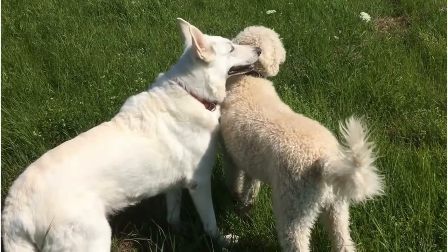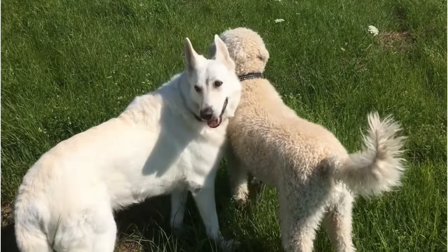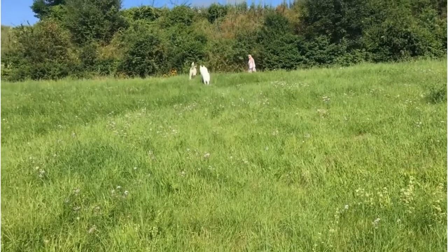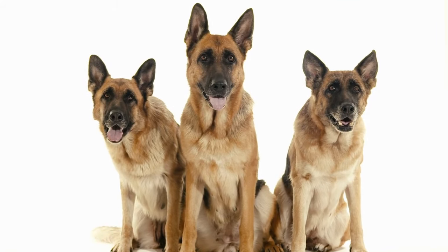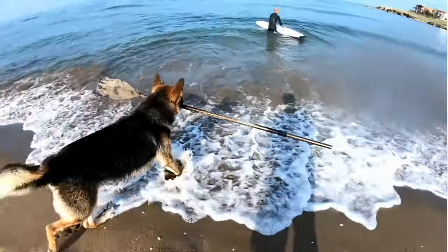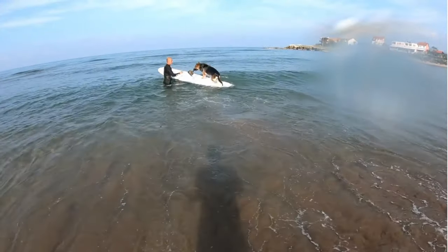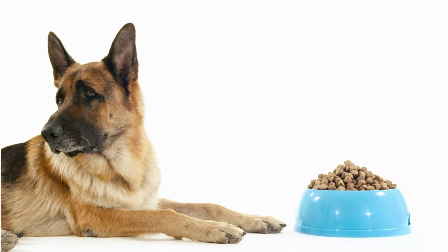Moving on, let's meet the West German Working Line German Shepherd. These dogs are a sight to behold, possessing a more robust and athletic build compared to their Showline cousins. They are typically darker in colour, often sporting a sable coat, and they carry a look of intense focus in their eyes, a testament to their working heritage. When it comes to character traits, the West German Working Line German Shepherds are known for their high energy levels, keen intelligence and extraordinary work ethic. These dogs are always eager to have a job to do, be it herding sheep, assisting in search and rescue operations, or simply playing fetch in the backyard. Their intelligence and adaptability make them quick learners, able to grasp complex tasks with minimal guidance.